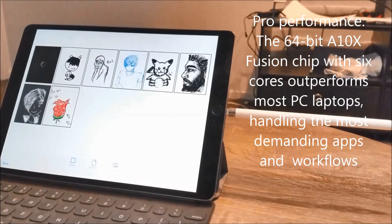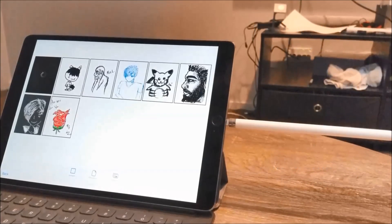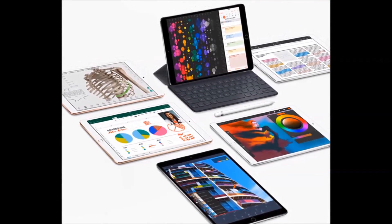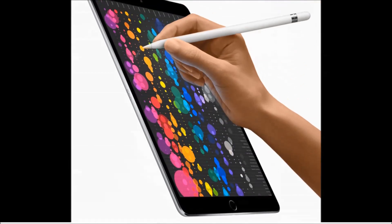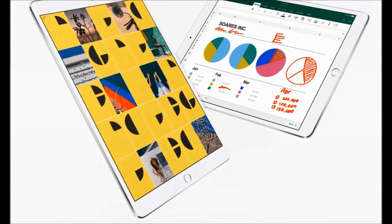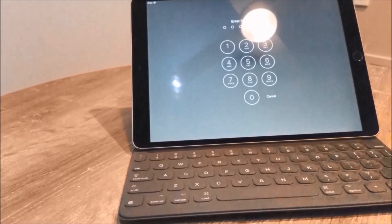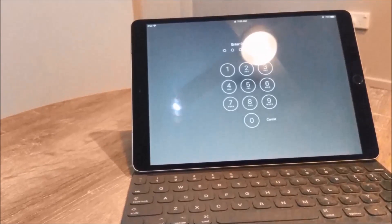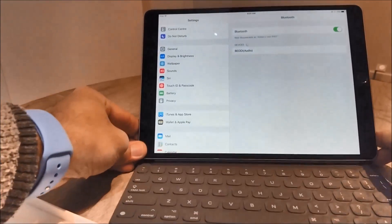If you just want a tablet to watch Netflix or YouTube, maybe it's not worth the upgrade. But if you're prepared to pay for the best in class, iPad Pro is definitely recommended. I will post all the details about the product in the description. Please do like and subscribe to my channel, share this video, and keep sending me your review requests — I will try my best to review them. Thank you.